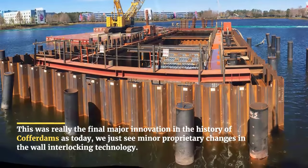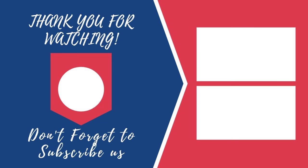In terms of temporary construction workspaces, giant cofferdams may be one of the coolest and most impressive structures ever built. That's all for today — thank you for watching, please don't forget to like, share, and subscribe.